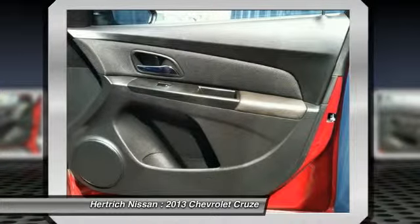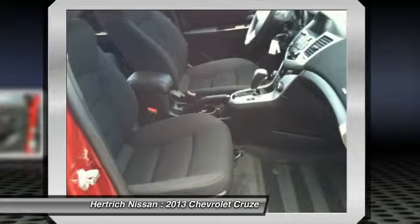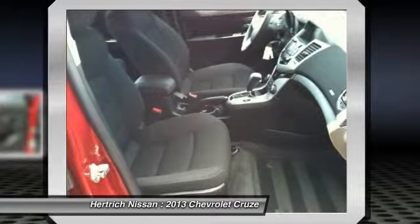Riding on a proven global platform, the Cruze takes the fight directly to the competition — the Honda Civic, Hyundai Accent, Toyota Corolla, and Nissan Sentra.